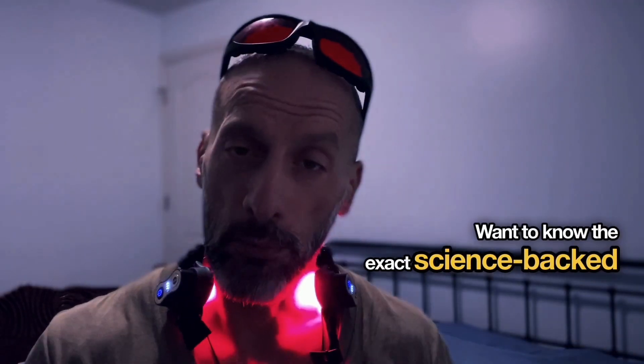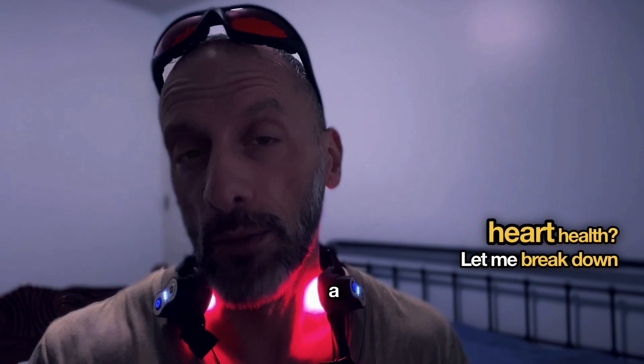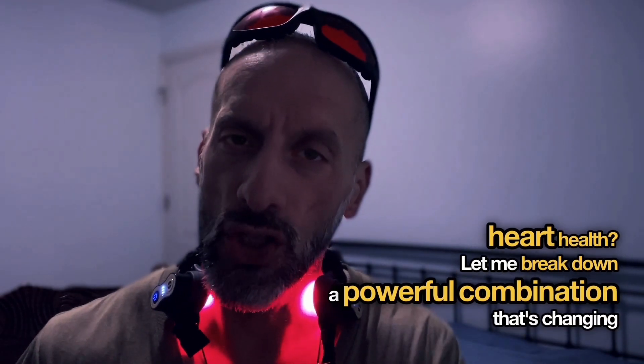Want to know the exact science-backed polyphenol formula that supports heart health? Let me break down a powerful combination that's changing how we think about arterial protection.